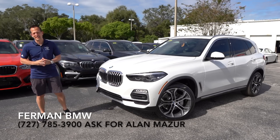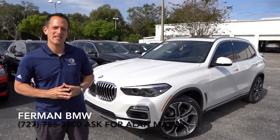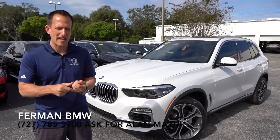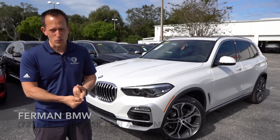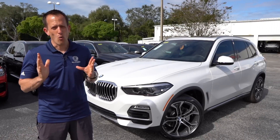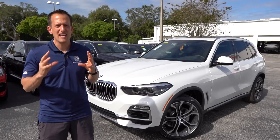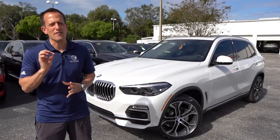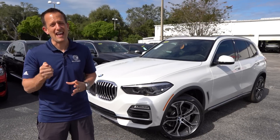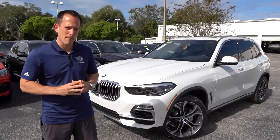Let's talk a little bit about the X5. The X5 has been around since 2000, right at the turn of the century. It's really that midsize SUV competitor to go up against the likes of the Audi Q7 and definitely the Mercedes-Benz GLE class. BMW feels this is a sweet spot in their SUV lineup to fit many different families' needs and desires. So let's dive into this 2020 BMW X5.